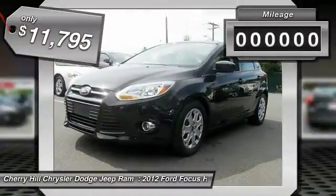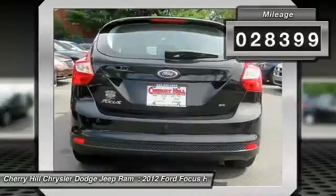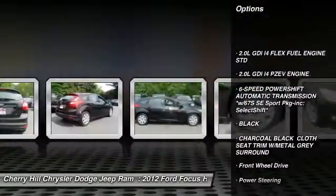This vehicle has less than 30,000 miles. Here are some of this vehicle's great options: stability control, traction control, steering wheel audio controls,